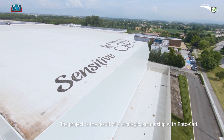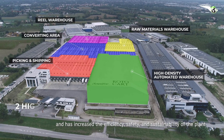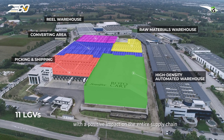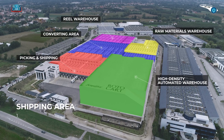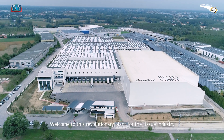The project is the result of a strategic partnership with RotoCart and has increased the efficiency, safety and sustainability of the plant with a positive impact on the entire supply chain. Welcome to this revolutionary plant for the tissue industry.